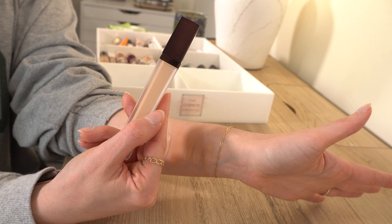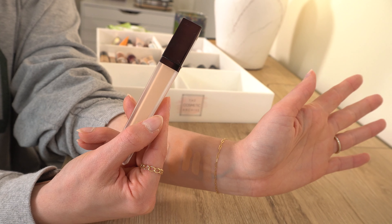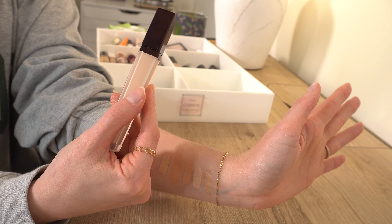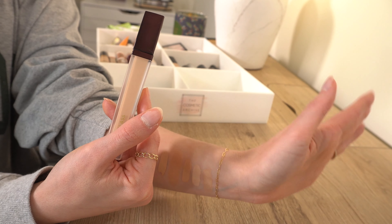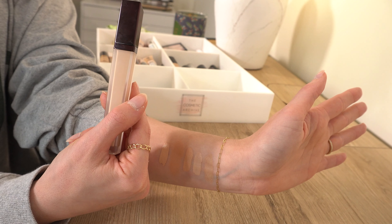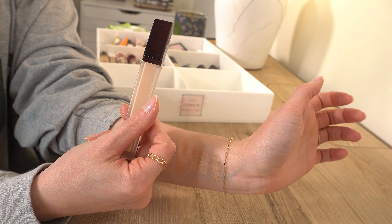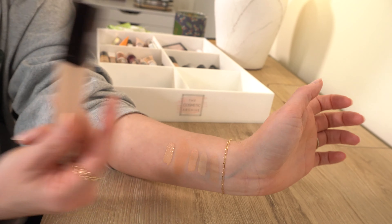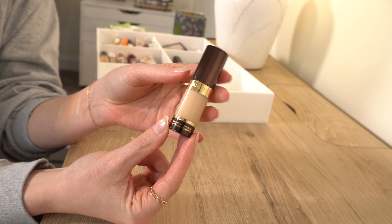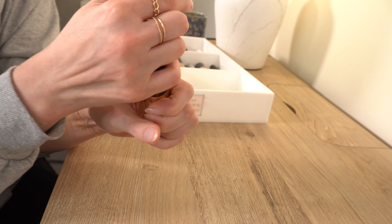Because this concealer is pretty pigmented, you need to be careful about how much you apply — it could look heavy if you use too much. Same with the One Size concealer. If you use a small amount, you get great coverage and it's really nice under your eyes. This one is an absolute keep.